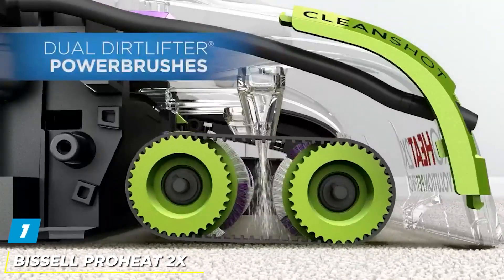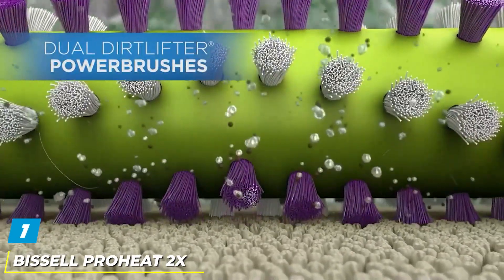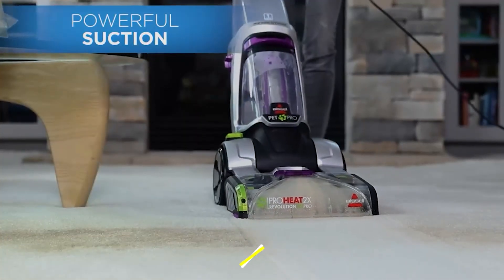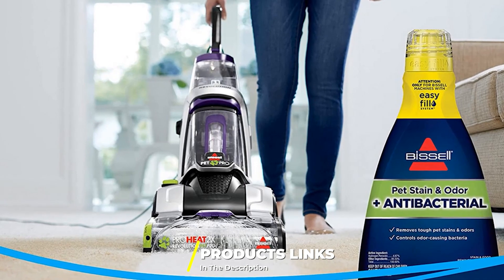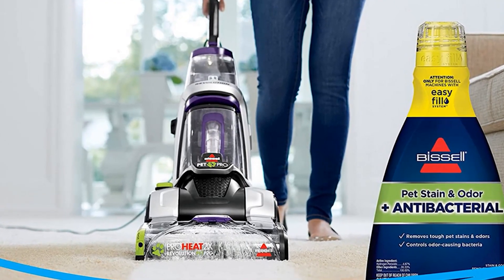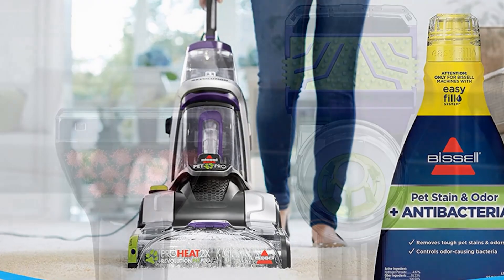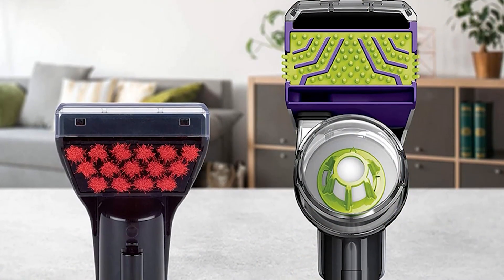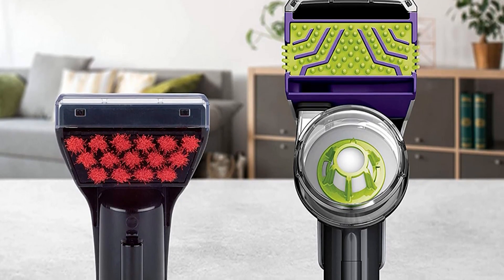At the first position of our list, we have the Bissell ProHeat 2X Revolution Pet Pro 1986. This cleaner was geared toward pet owners. Pets add so much to our lives, but they also make life messy. They can track in more dirt and debris through their fur coats than we can see, so steam cleaners are the way to go when you have a household with pets. The Bissell ProHeat 2X Revolution Max Clean Pet Pro is a less than 20-pound cleaner that boasts heatwave technology.